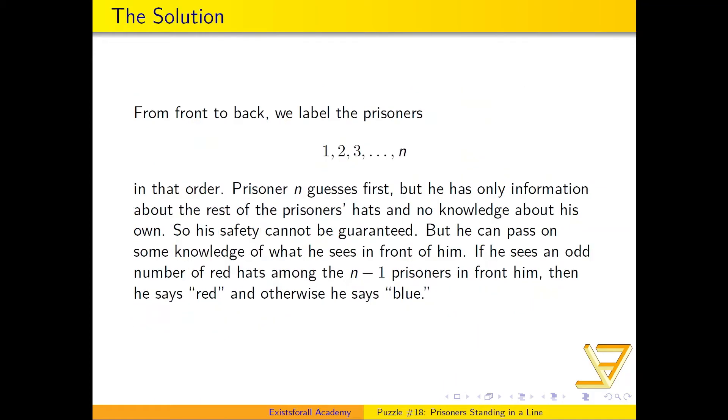We label the prisoners from front to back as one, two, three, all the way through to n. The first prisoner to guess his hat color is prisoner n, but he has literally no information about his own hat — he only knows what the rest of the prisoners' hats are. So there is no way to guarantee his safety. At most we can save n minus one prisoners, and maybe the nth one if he happens to say the right color.